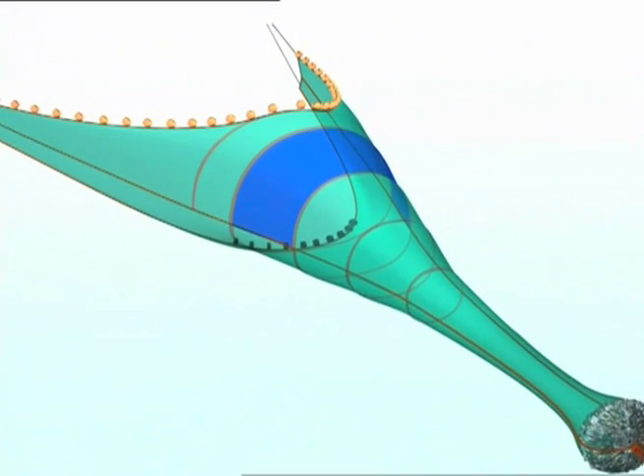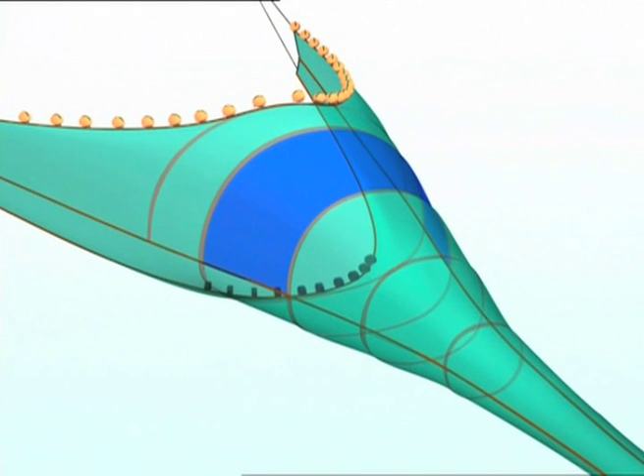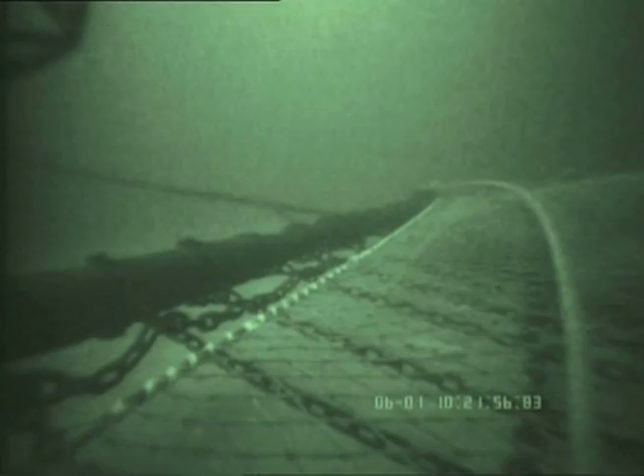Under European legislation, a 15-mesh-long panel of large 140mm meshes must be placed in the top sheet behind the headline of prawn trawls. The aim of this panel is to separate round fish by allowing them to escape before they reach the extension or cod end area. The catch of nephrops is largely unaffected. Applying a similar principle, beam trawls are required to have a 180mm mesh panel behind the headline to aid the escape of round fish, particularly cod.